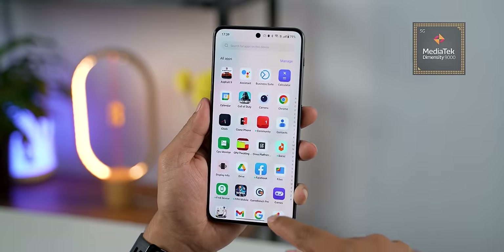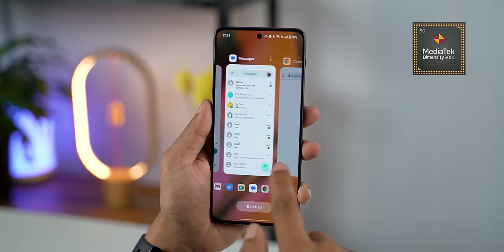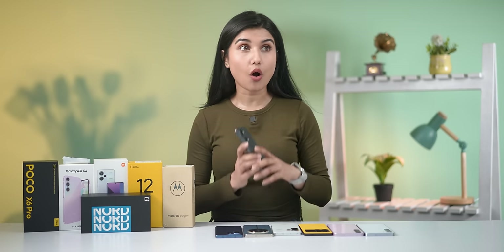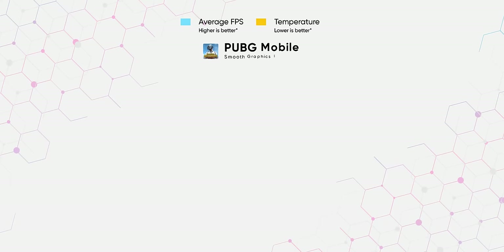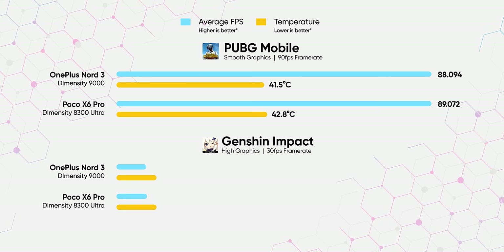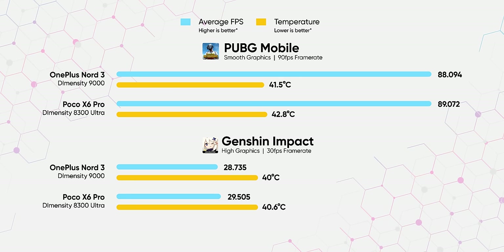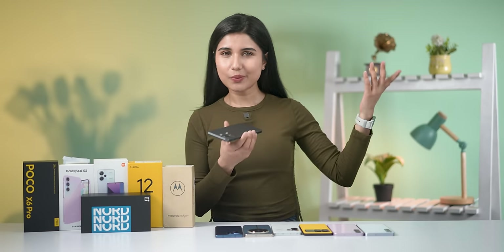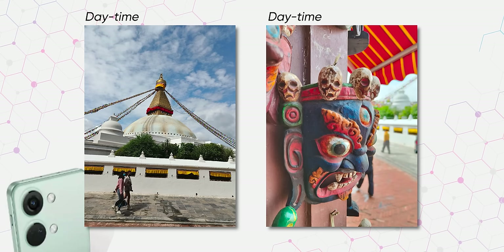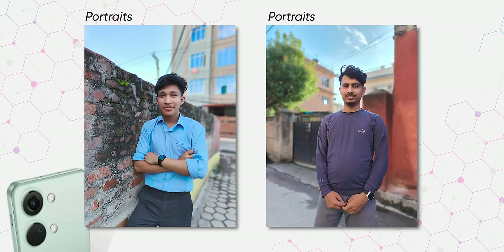The Nord 3 does not disappoint in the performance department either. Its Dimensity 9000 chip handles pretty much everything you throw at it, like multitasking, and its gaming talent has gotten considerably better too. I remember it struggling to maintain stable FPS in all sorts of games back then, but after redoing my gaming tests I found that the Nord 3 even gives the POCO X6 Pro a run for its money now, both in terms of FPS stability and temperatures. I wish its cameras had seen a similar glow-up with updates though — the Nord 3's cameras are fairly competitive, but they're certainly the weakest aspect of this phone.